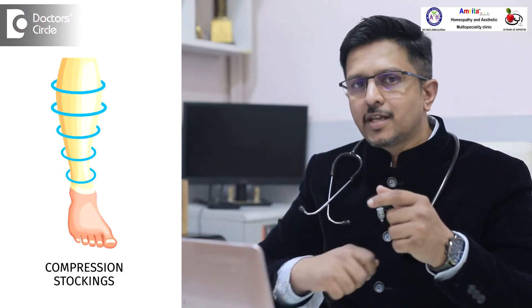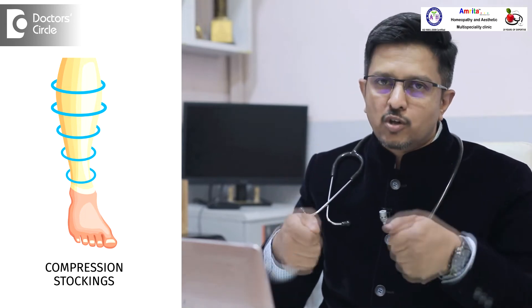Usually the management is tying a crepe bandage, or they wear socks like a stocking so that the vein is supported externally.